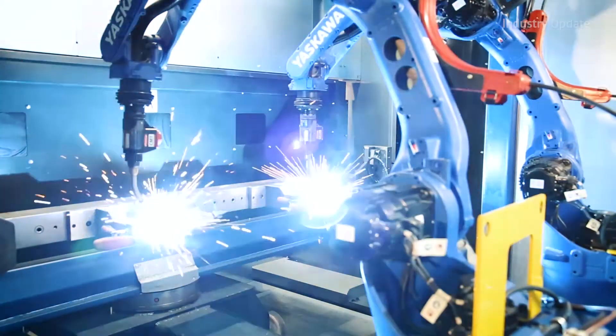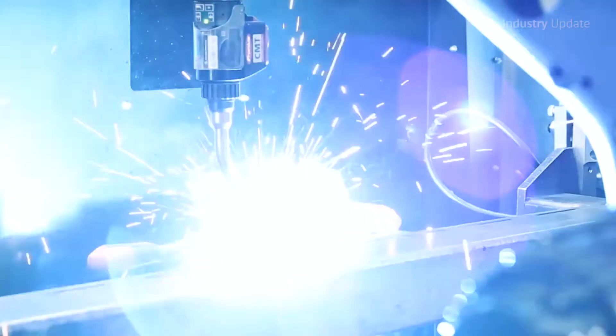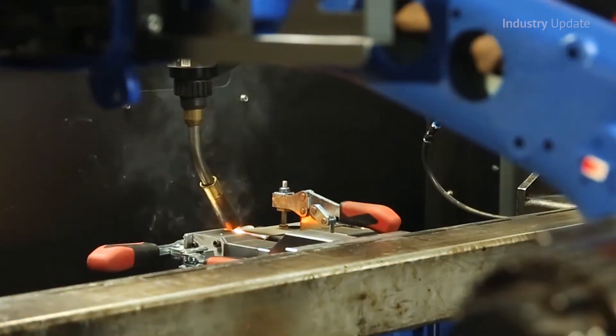Robotic Automation exclusively works with the world leader in robotic welding. Yaskawa Motoman has a high percentage of the world's installed base of welding robots, and continues to innovate the process.